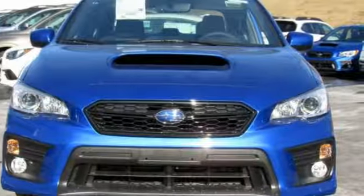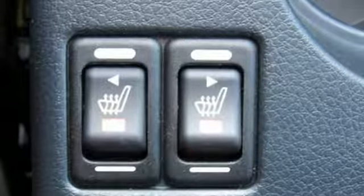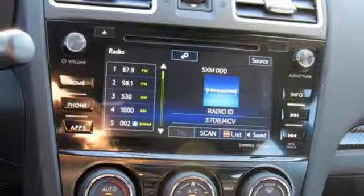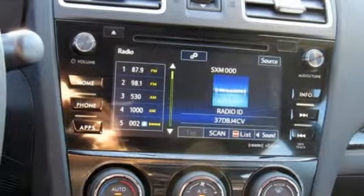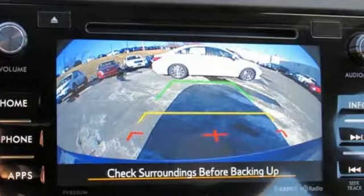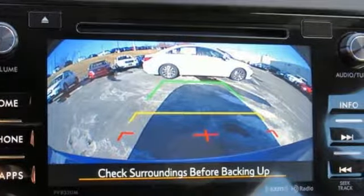Symmetrical all-wheel drive takes on the various conditions thrown your way, while the rear-view camera, climate control, and Bluetooth provide the practicality you need. No matter where in the world your rally is, this WRX is ready. Test drive it today.